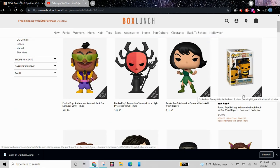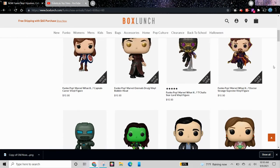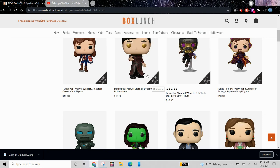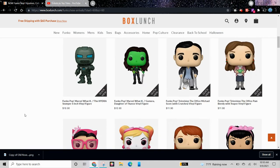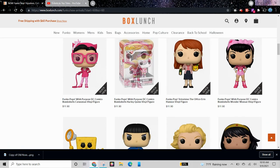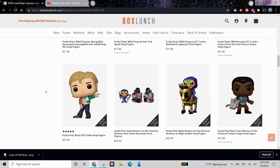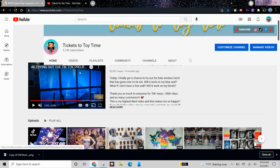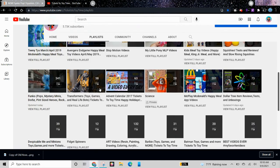We have a Winnie the Pooh BoxLunch Exclusive wearing a bee costume. A lot of Eternals Pops, and here is where all the Marvel What If Pops start. I always like these floating Pops because if you put them a certain way, it looks like they're floating. We have some DC Comics Pops — Catwoman and Harley Quinn. A new SpongeBob Pop. And anyways, I'll stop here. Thank you for watching. Check out my Funko playlist over here with more than 300 Funko videos.